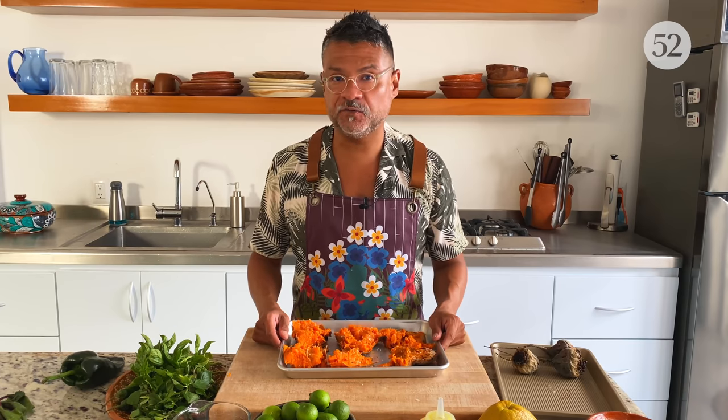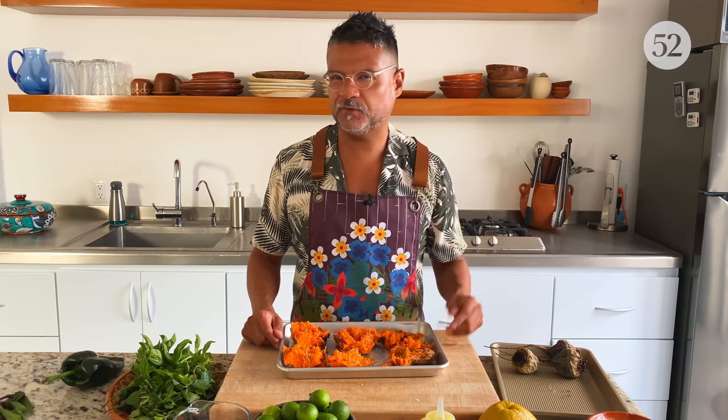These go back into a hot oven for about 30 to 40 minutes, depending on your sweet potato. You just kind of have to watch it, but they're going to be amazing.